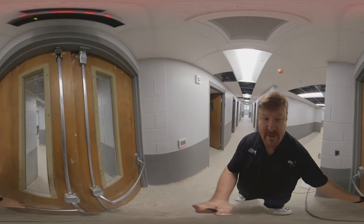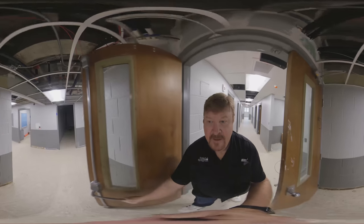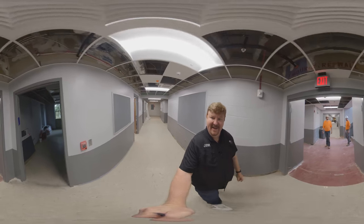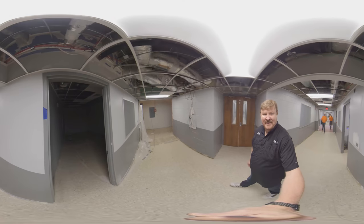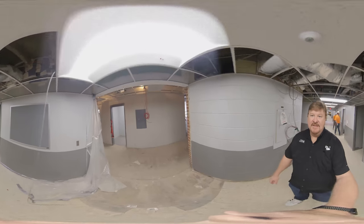On this wing we have all of the woodwind studios. Here you'll have clarinet — let's see what the inside of these look like — clarinet, saxophone, and flute will be in this area of the second floor. Another studio there, and then we enter the new part of the building on the second floor level.